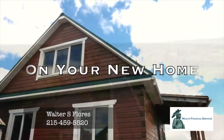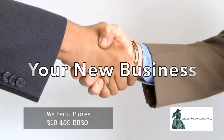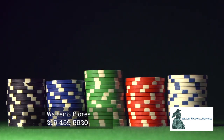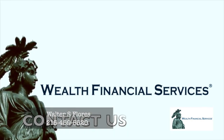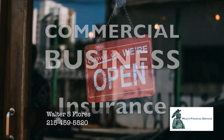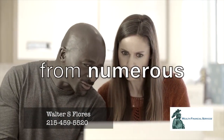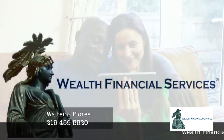Congratulations on your new home, your new car, your new business, your bundle of joy, your family. Are you protected from risk? Are you prepared? We can help. Wealth Financial Services — Home Insurance, Auto Insurance, Commercial Business Insurance, Life and Health Insurance. We quote your policies from numerous insurance carriers to get you the best price. Wealth Financial Services, contact us today.